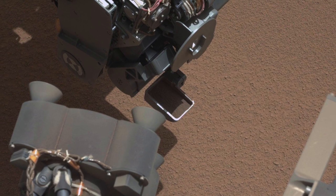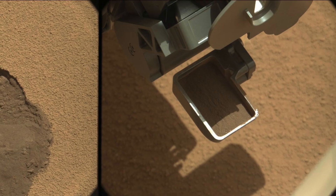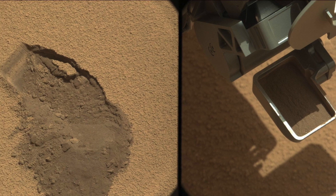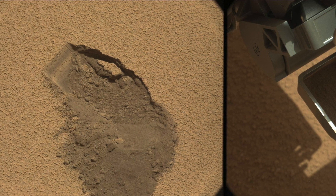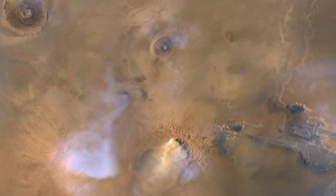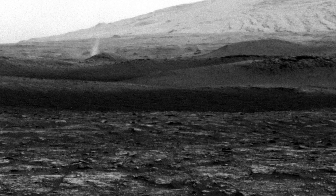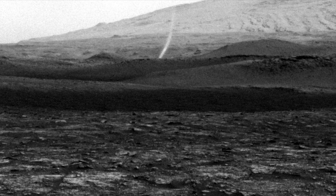Mars has intrigued our imagination for generations, and as we inch closer to the possibility of human exploration, understanding the unique properties of its soil becomes paramount. What secrets does this rusty, alien terrain hold? Could it sustain life, or perhaps even reveal clues about Mars' distant past?